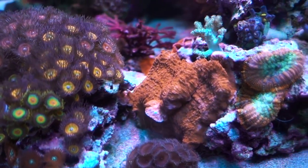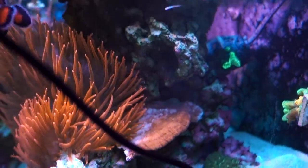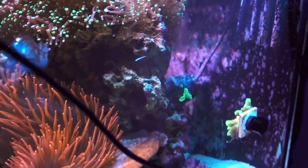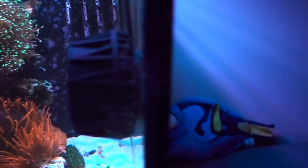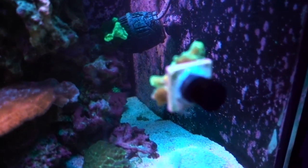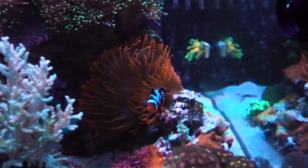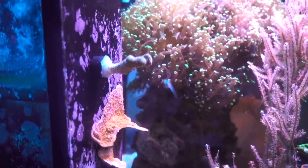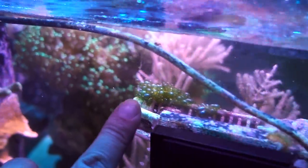SPS are doing okay — whatever is happening to the tank does not seem to really affect the SPS, which is kind of unique because usually they're the first ones to go. The frag rack is too dirty to show. The space invader pectinia in the back is looking good. I've been starting to mount frags with magnets — I touched on it on Instagram, but it's a larger discussion I'll get into later.